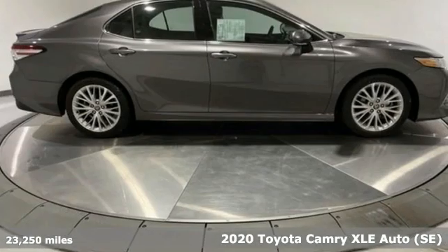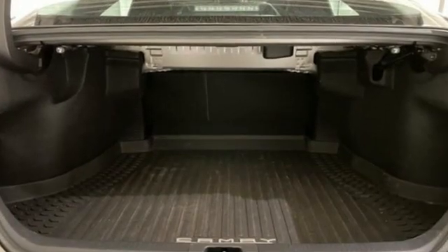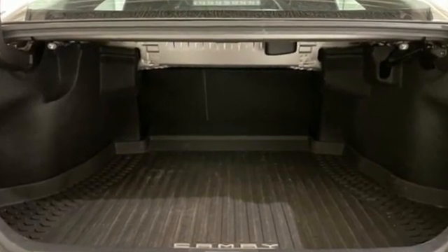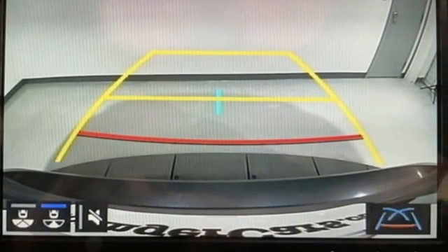It boasts an impressive list of features like these: smart device navigation, Wi-Fi hotspot, front heated leather bucket seats, auto dimming rear view mirror, remote engine start smart device.